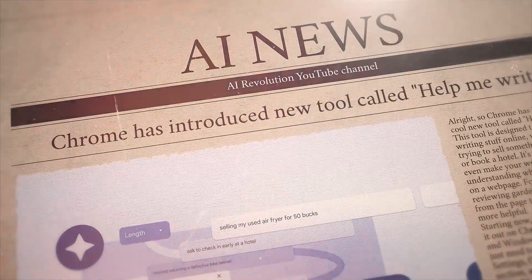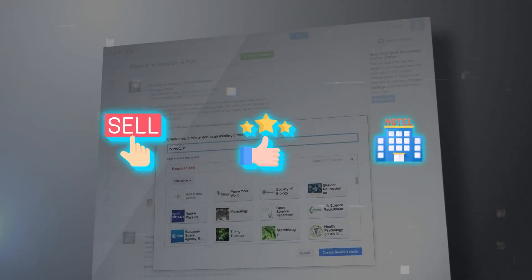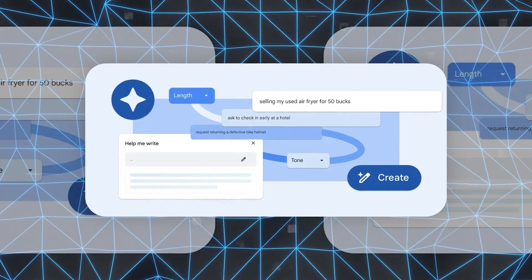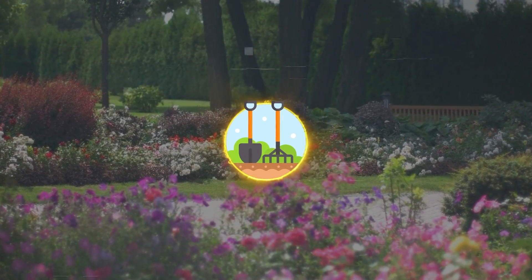Chrome has introduced a cool new tool called Help Me Write. This tool is designed to help you with writing stuff online, whether you're trying to sell something, write a review, or book a hotel. It's pretty smart and can even make your writing better by understanding what you're talking about on a web page. For example, if you're reviewing garden tools, it'll use details from the page to make your review more helpful.